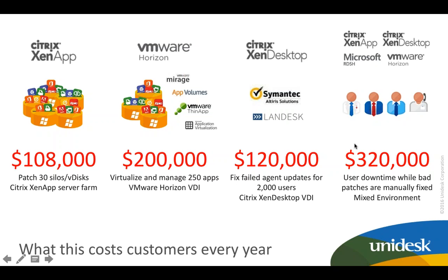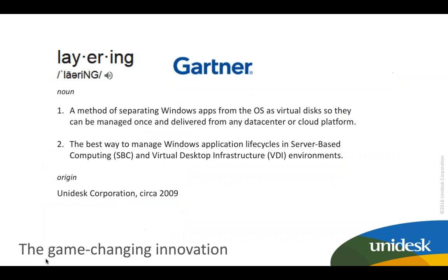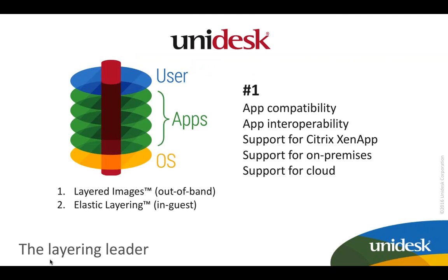With Unidesk, we help resolve these issues. Layering — which we established in 2008, with Gartner adopting our definition in 2009 — is a method of separating apps from the OS using virtual disks so they can be managed once and delivered wherever. You create an OS layer and individual app layers, manage each once, and Gartner recognizes layering as the best way to manage Windows application life cycles in server-based computing and VDI environments. We're the layering leader because we layer the full stack, all the way down to the OS, enabling number-one AppCompat and AppInterop.